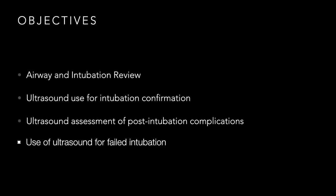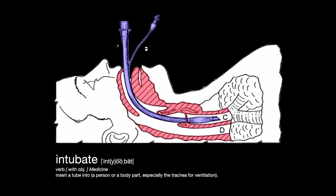Here are our objectives. First, a general overview of airway and intubation — assuming viewers have a decent understanding of airway anatomy. Second, ultrasound use for intubation confirmation. Third, how to assess for post-intubation complications. Fourth, using ultrasound to assess the failed intubation. We'll pick these off one at a time and see how ultrasound can help with our airway.